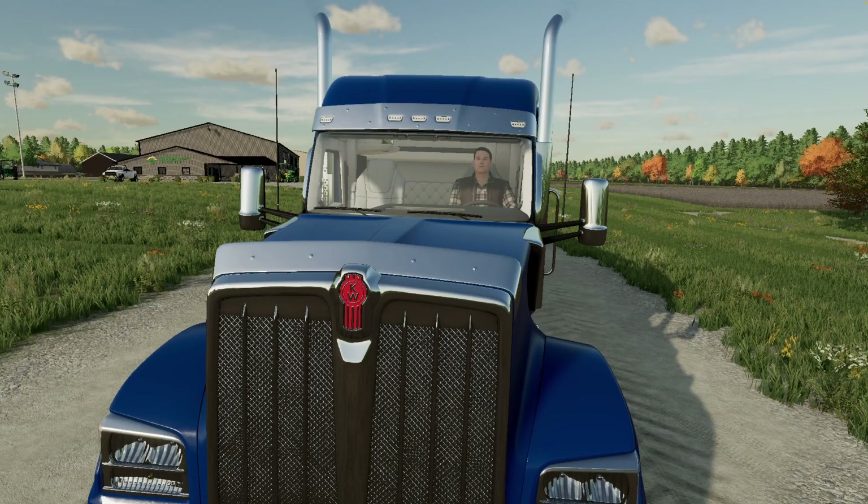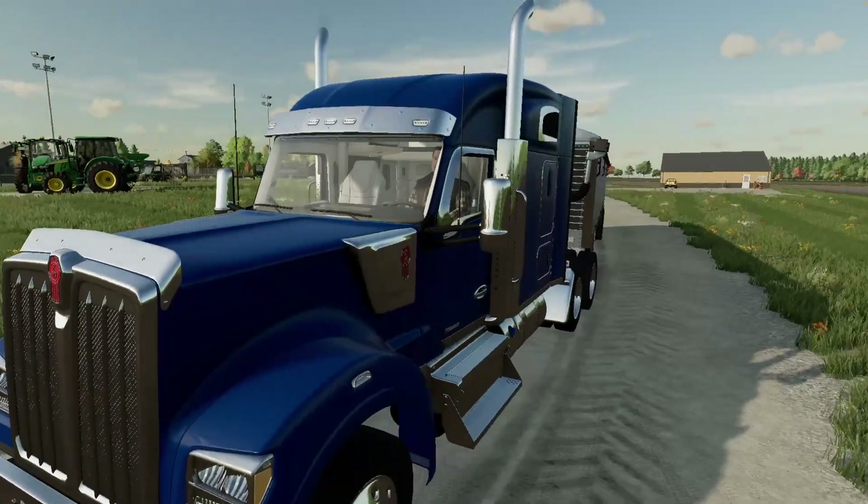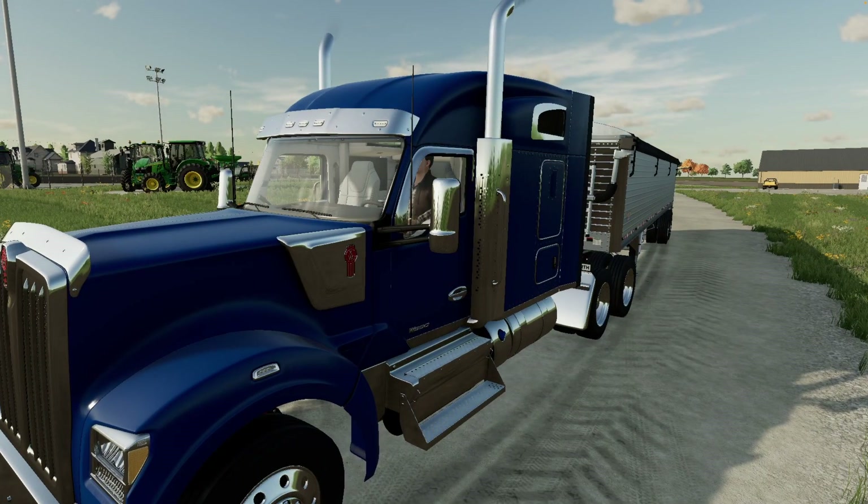I know I should just wait and let them do it for me, but I couldn't resist. Got back down to Prairie State and picked up the Kenworth with the trailer — what a truck.